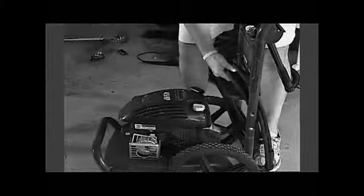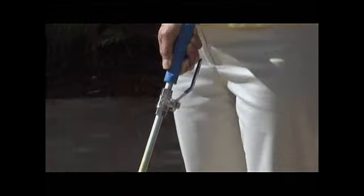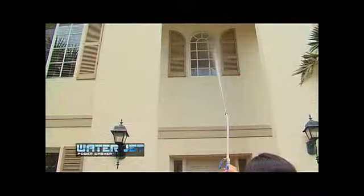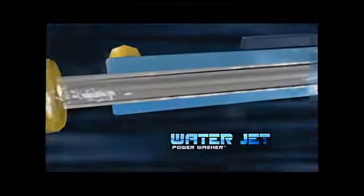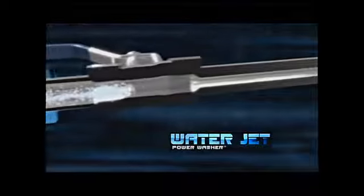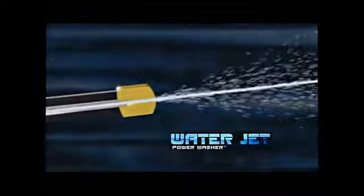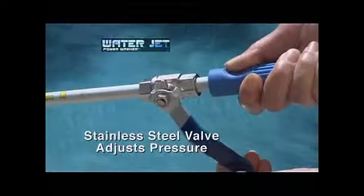Tired of lugging out your heavy, bulky pressure cleaner? You need the amazing WaterJet. It turns your ordinary garden hose into a super power washer, powerful enough to clean second story windows. Here's how it works: water flows through the volume reduction chambers where pressure builds until a powerful jet stream blasts through the precision engineered solid brass tip. The control valve regulates the water pressure.